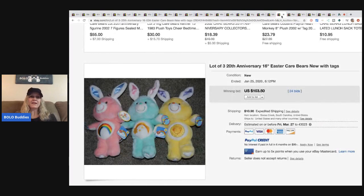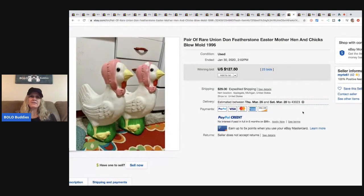The next item is a lot of three 20th anniversary Easter Care Bears, new with tags — sold for $103 with 24 bids plus shipping. Next are a pair of rare Union Products Don Featherstone Easter mother hen and chicks blow molds from 1996. These sold for $127.50 with 23 bids, buyer paid shipping. Always look for blow molds — they do well, even the smaller ones and the big outdoor ones.